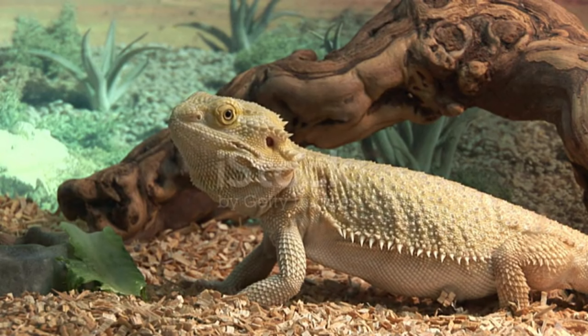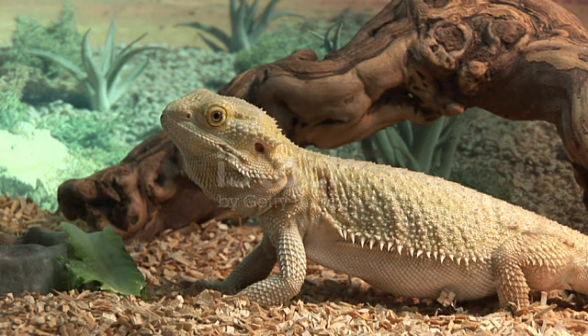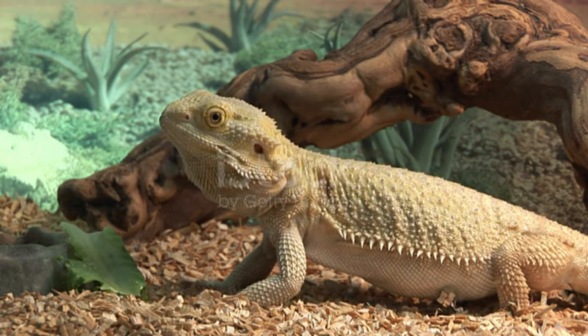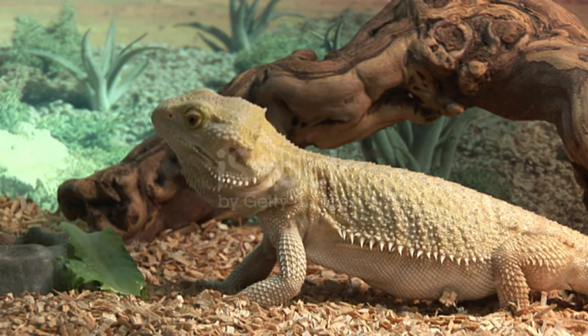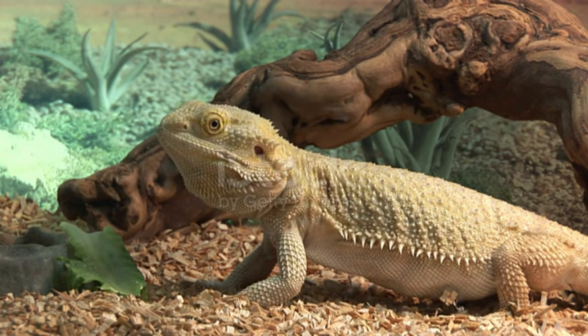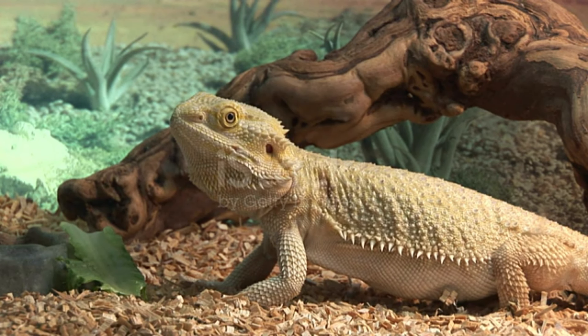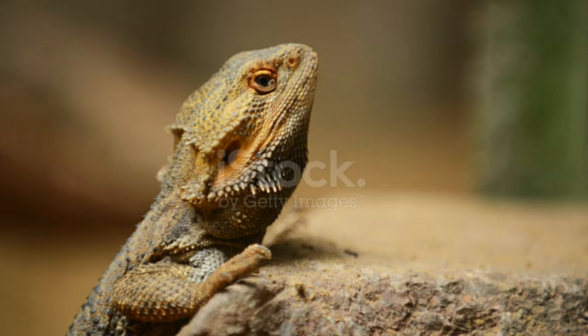Protein balance is very important for bearded dragons. However, fowl, white and red meat, and fish should not be on the nutrition list. To meet the meat needs of your bearded dragon, you can create a list of insects and worms that you can produce in the form of cultures — such as crickets, mealworms and cockroaches — that you can easily and healthily produce at home.